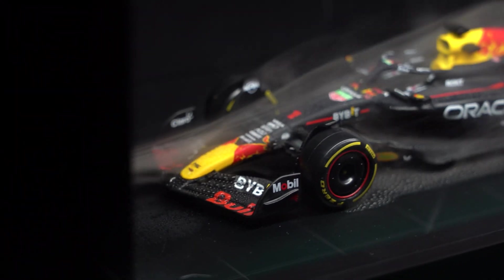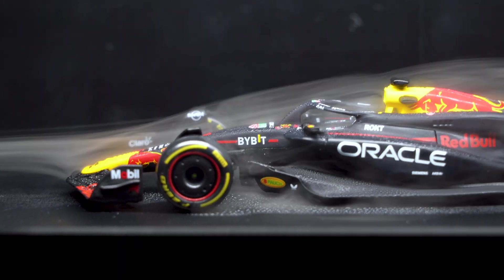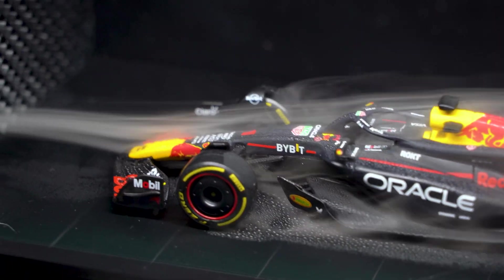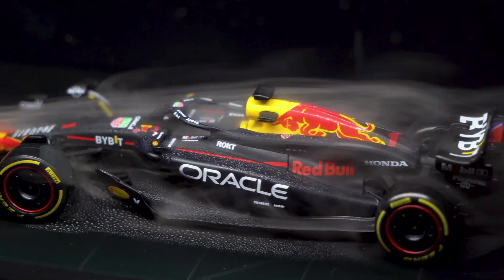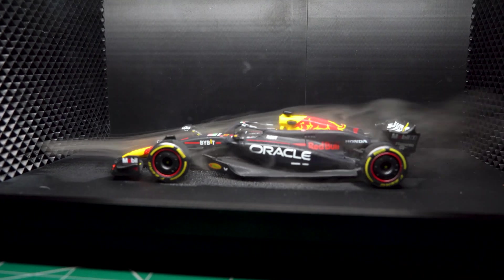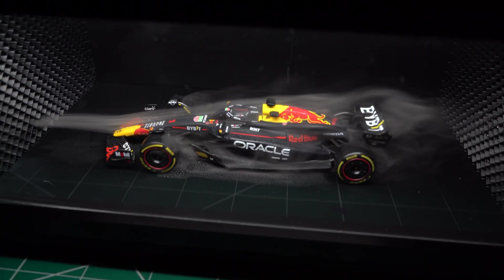Check out the front wing. This thing's job is to slide through the air and push it around the tires. Less messy air here means less drag, which is a big deal in F1. Then there are the side pods — they're kind of like guides, helping the air flow smoothly along the car to keep it stable and reduce lift.